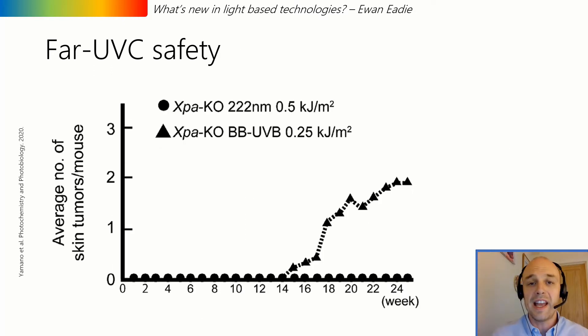In the laboratory and in mice, the evidence for far UVC safety is also compelling. A research group at Kobe University in Japan showed that mice susceptible to UV-induced skin cancers, when chronically exposed to far UVC radiation, had no induction of tumors.